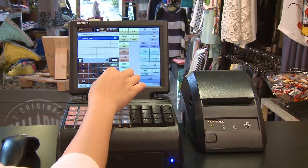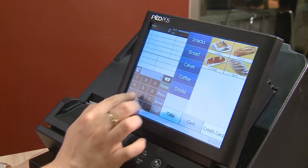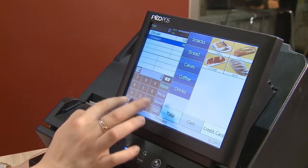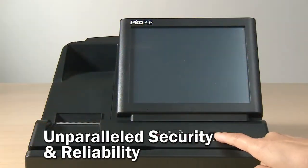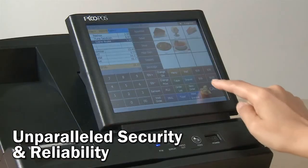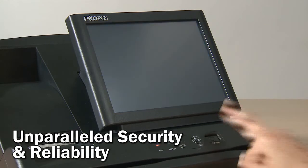As a flash ROM-based point-of-sale solution, PicoFoz operates smoothly without the need of an additional hard drive and a full-blown version of Microsoft Windows. It offers unparalleled system security and reliability. You can simply switch PicoFoz on and off on the fly without losing any important data.